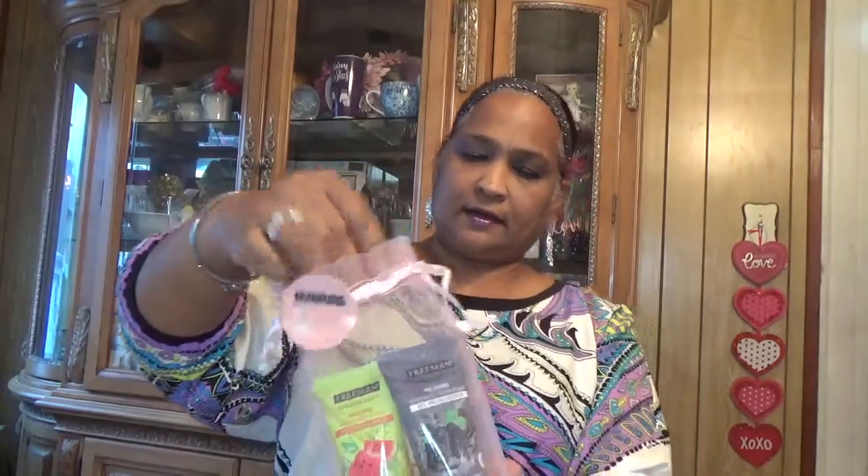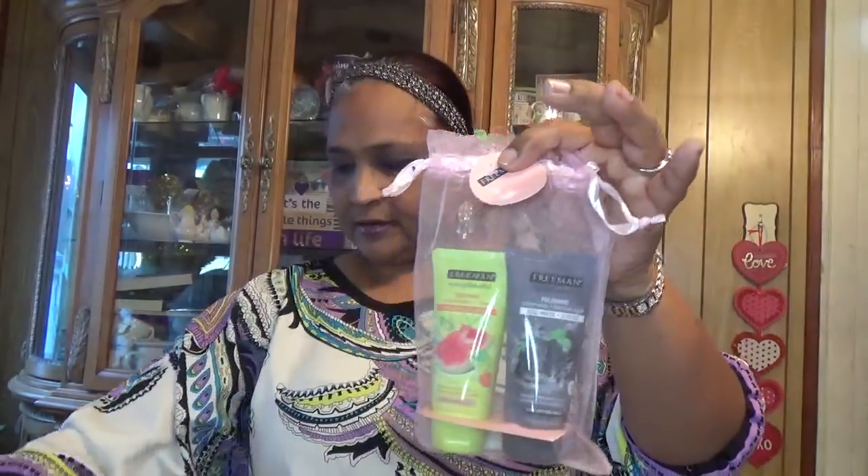Let me show you the Freeman. I had the Freeman with cucumber and lemon before. Now there's another one — the soothing cooling gel with watermelon and aloe, and the charcoal. So there are two different ones for ladies, plus a men's set. Really amazing sets.